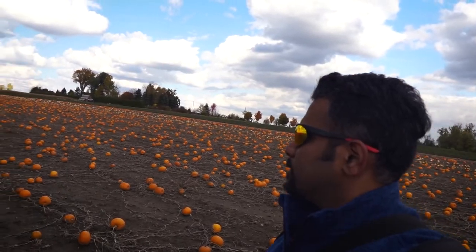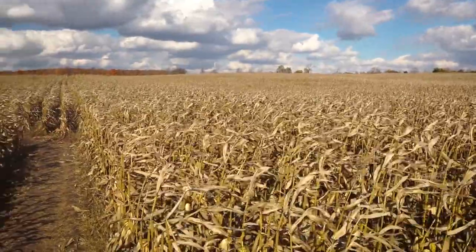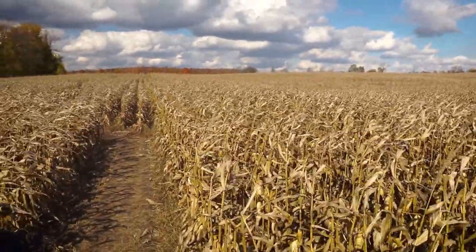They also have other farms here - strawberry and garlic. There's a $12 entry fee, you just pay it and you can come in and have a walk inside the maze.